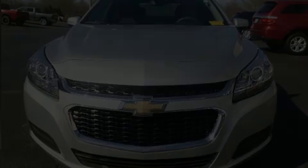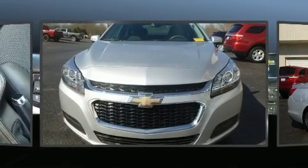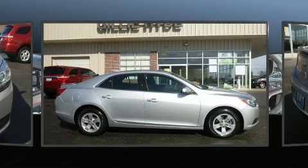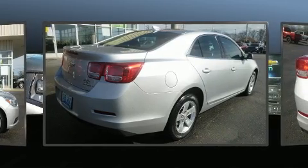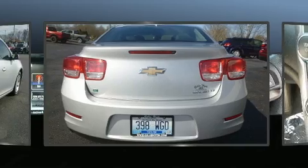Discerning drivers will appreciate the 2016 Chevrolet Malibu Limited. This four-door, five-passenger sedan just recently passed the 30,000-mile mark. It features an automatic transmission, front-wheel drive, and a 2.5-liter four-cylinder engine.